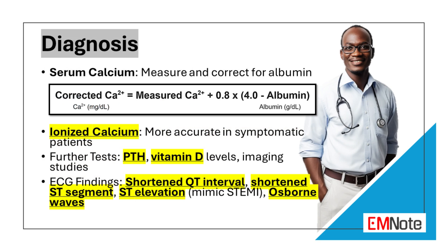Hypercalcemia is diagnosed by measuring the serum calcium level. Since approximately 50% of calcium is bound to albumin, total serum calcium may not accurately reflect the physiologically active free form of calcium. If you are concerned about hypercalcemia, obtain an ionized calcium level or calculate the corrected calcium based on albumin.